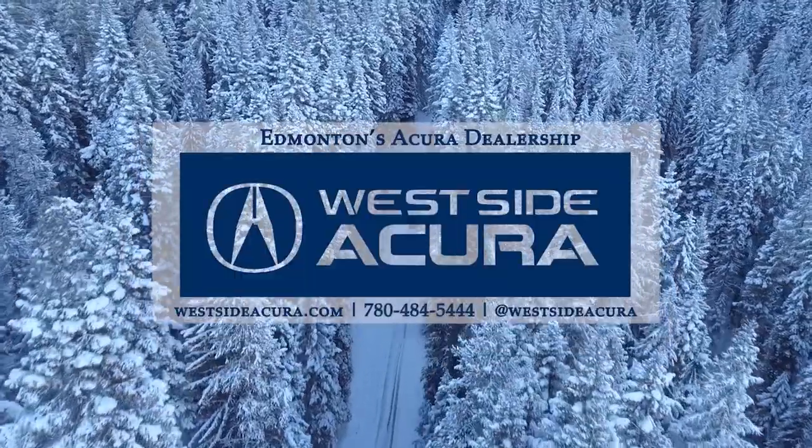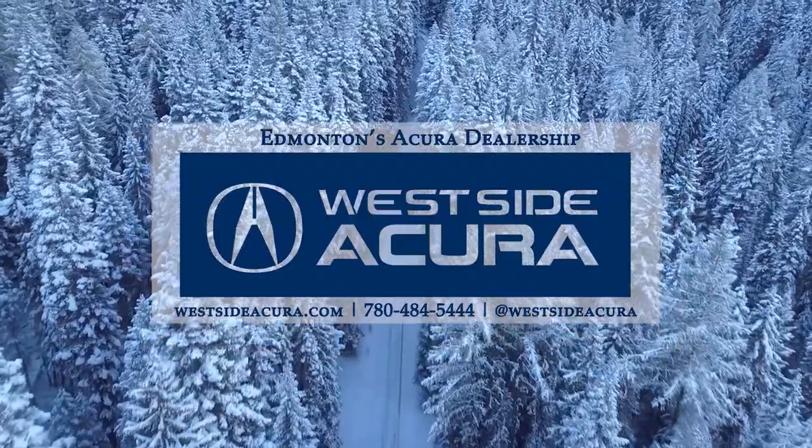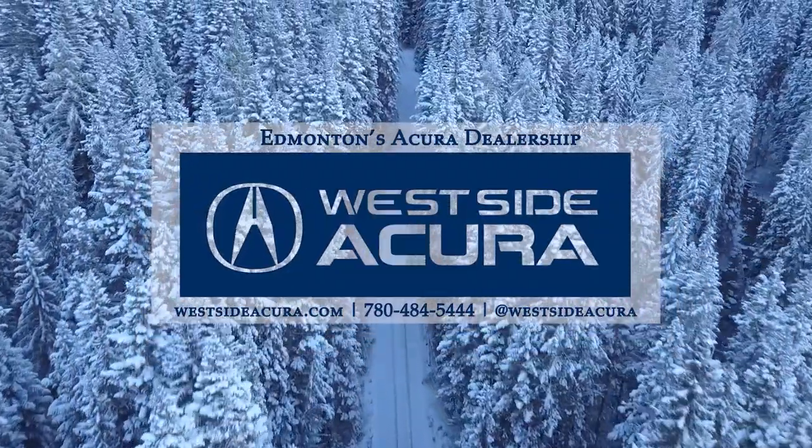Ready for a test drive? Come down to the dealership, give us a call, or check out our website at westsideacura.com.